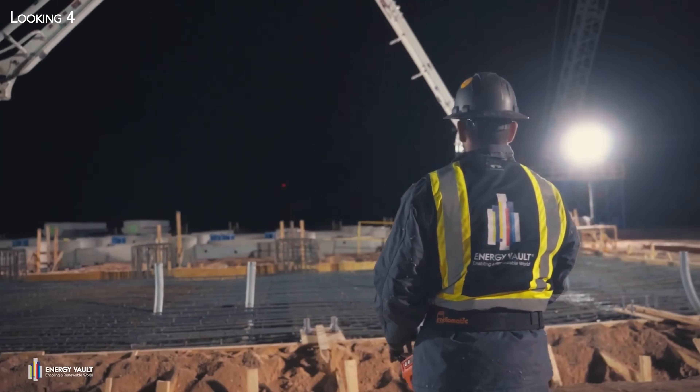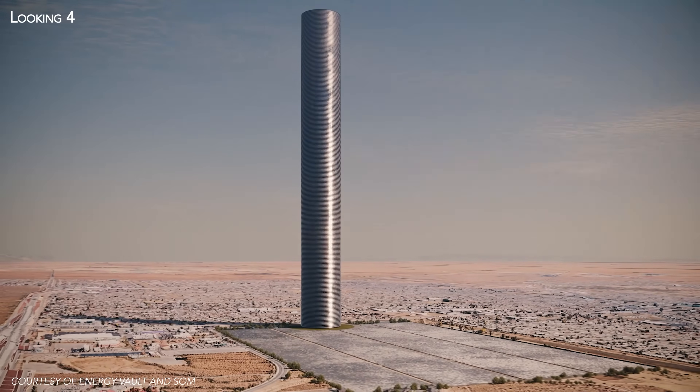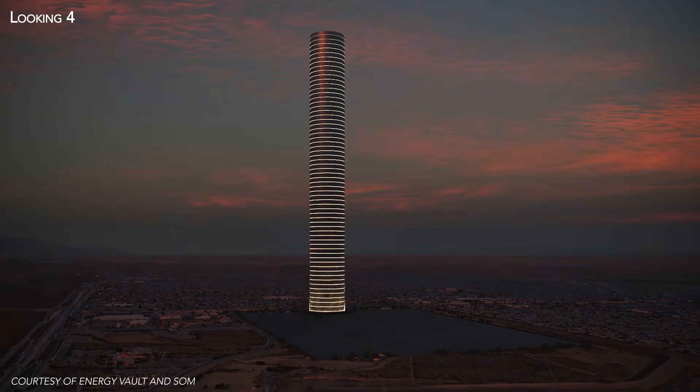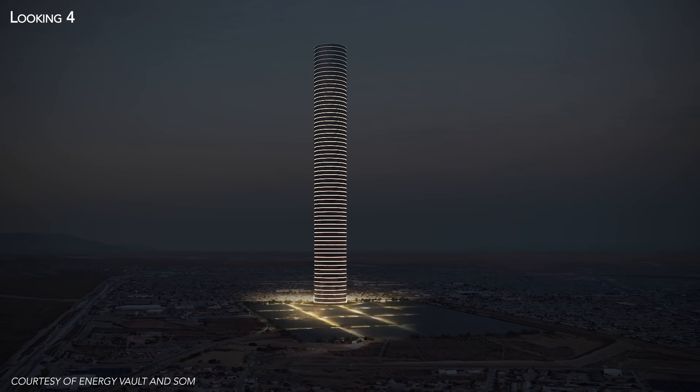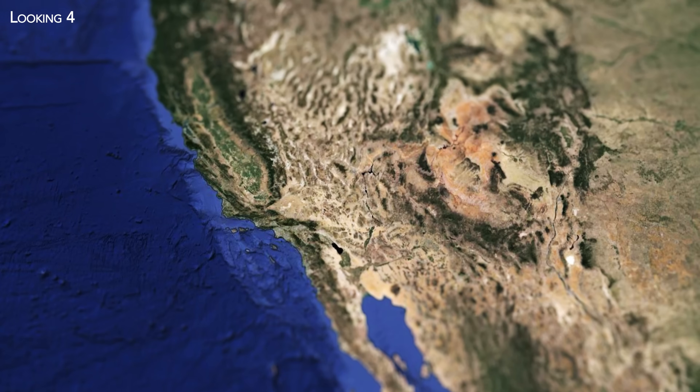Though versatile, the earliest physical iterations of SOM and Energy Vault's partnership will likely be built in places with a potent mix of sun, wind, land, and an increasing AI and industrial load. We're looking at opportunities in the United States, focusing on the Southwest — places like Texas, Arizona, and California. We're also looking abroad at the Middle East as well as South America.